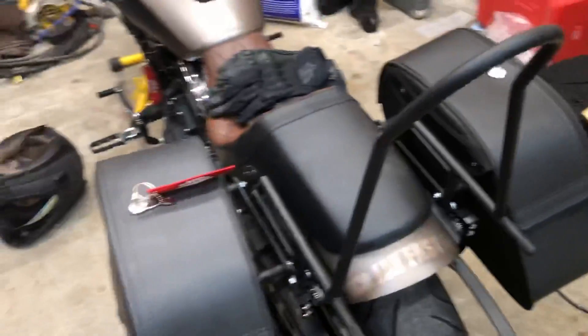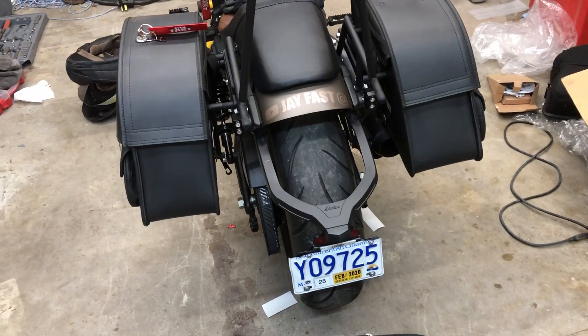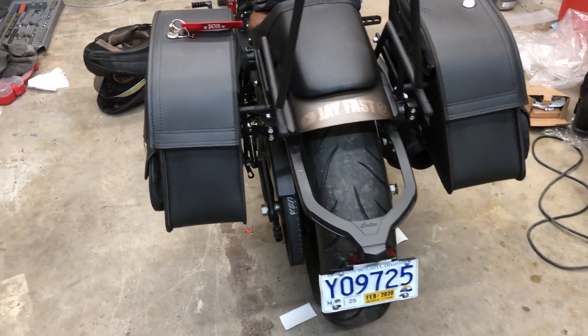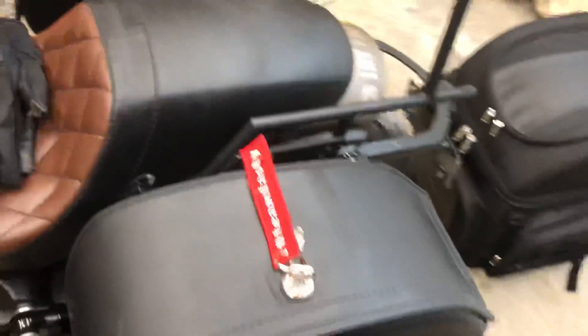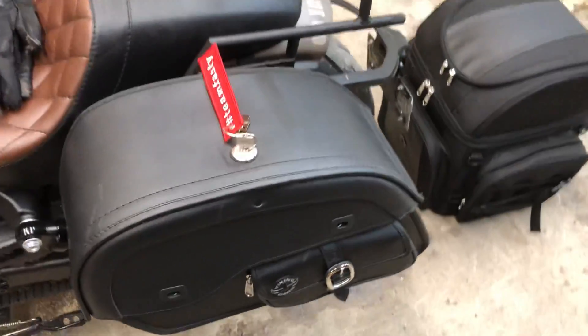I've got more videos of this coming out. I just want to give you a quick overview of what we had to do with the bike to get it ready. Ended up going with the Viking bags — I quite like them for the price. I think the pair was like $130 American. You can't really beat it.